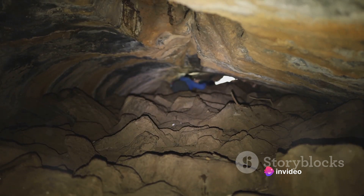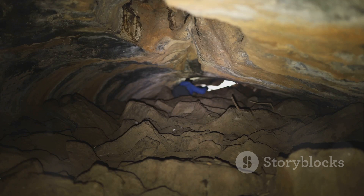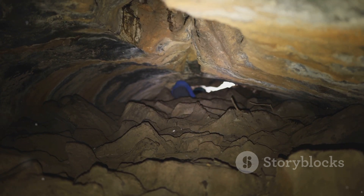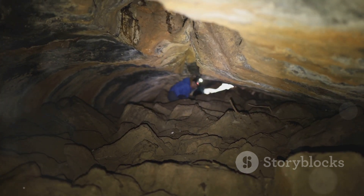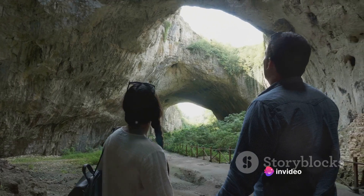Then there are lava tubes — the secret passages of molten rock from past volcanic eruptions. As the lava cools, it leaves behind a hollow tube, a frozen snapshot of the underground rivers of fire that once flowed there. In the world of such voids, size truly does matter.